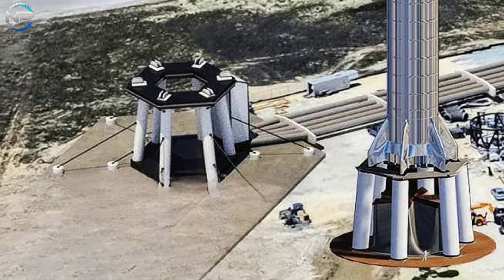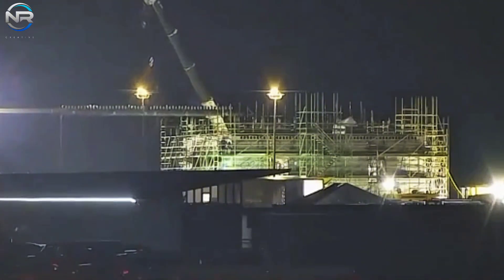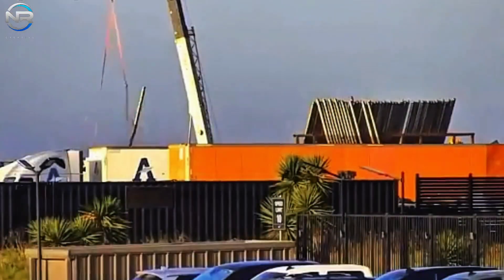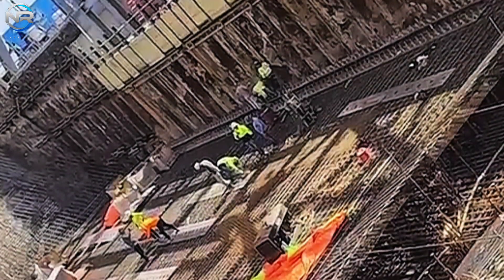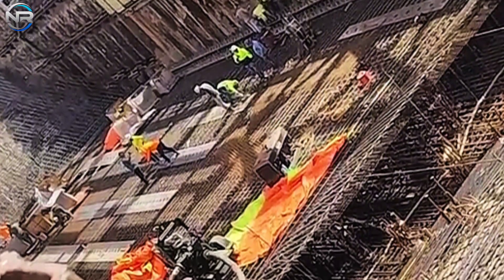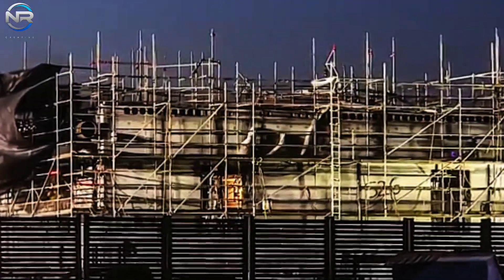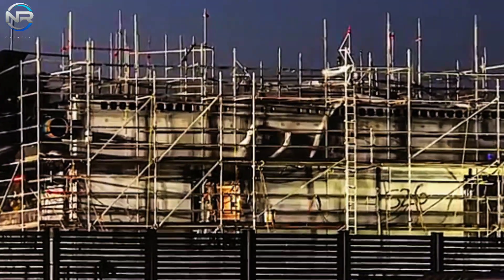This represents a considerable advantage over Pad A, which necessitates on-site refurbishment work requiring a suspension of launch operations until repairs are finalized. Presently, the construction of the OLM at the Sanchez site is progressing, as evidenced by images and footage depicting it enveloped in scaffolding and bustling with teams of workers. In contrast to the launch tower, the advancements of the OLM are not consistently chronicled through structured updates. Considering its intricacy, it is anticipated to be the last element installed at the launch pad, with its incorporation into Pad B signifying one of the final milestones before the new system becomes operational.